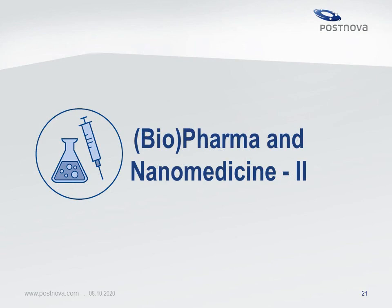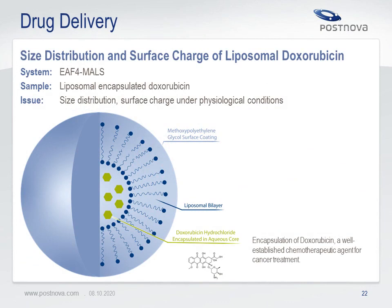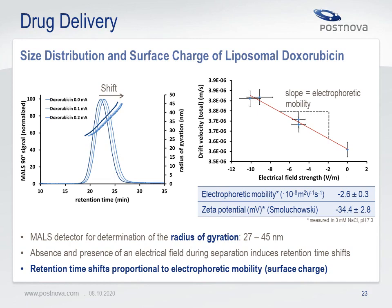Another application from pharma and nanomedicine uses electrical asymmetrical flow field flow fractionation for analysis of liposomes filled with a drug. In this case, the drug is doxorubicine, a well-established chemotherapeutic agent for cancer treatment. The use of electrical asymmetrical flow FFF proves very important to measure not only the size of the liposomes by multi-angle light scattering, but also the electrophoretic mobility and the zeta potential following the Smoluchowski approximation. The liposomes show a negative zeta potential of minus 34.4 mV.